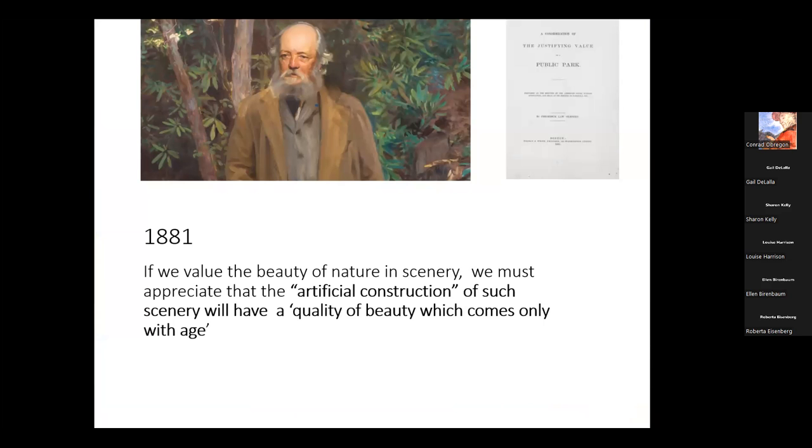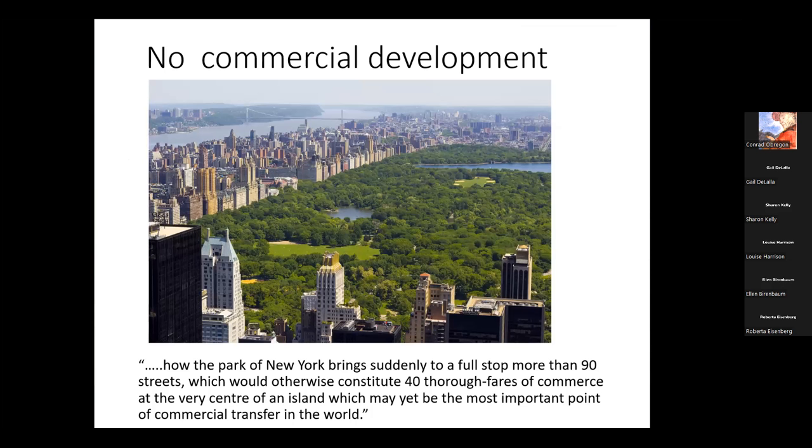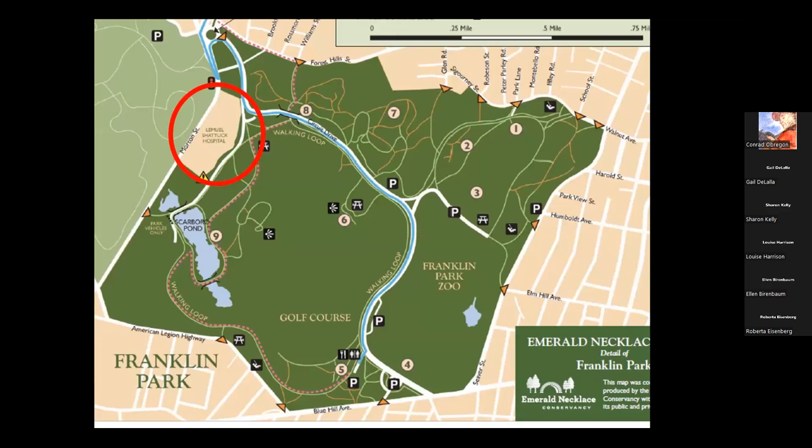Olmsted was aware that he was artificially constructing this scenery, but he knew it would become more beautiful with age — as it certainly has in every one of his parks. He was also cognizant of threats to the public nature of his parks. He said, I don't want anybody conducting horse races in them. I don't want people putting a smallpox hospital in the park. And importantly, I don't want people putting businesses in them. He was particularly concerned about Central Park. But not all parks were so protected — back at Franklin Park in Boston, look at the hospital that was sited right on the edge of the park, which has been there for a good 50 years.